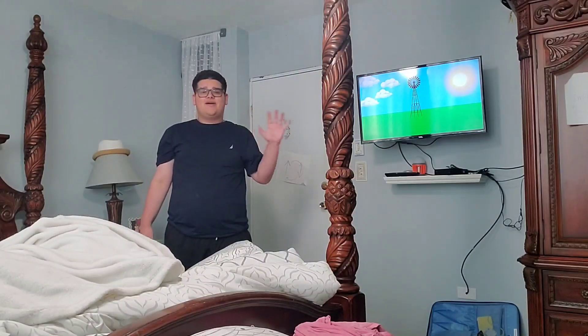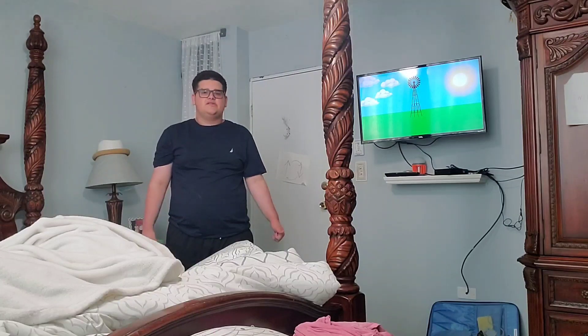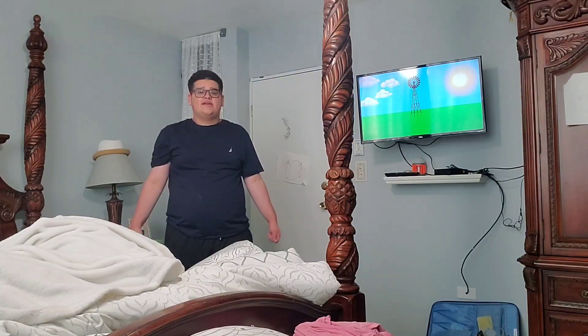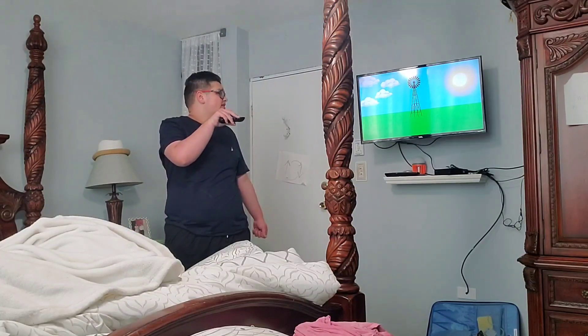Hi, everyone. Welcome back. But anyway, it's time to talk about the alphabet. Today, we are going to learn the sound of S-T.